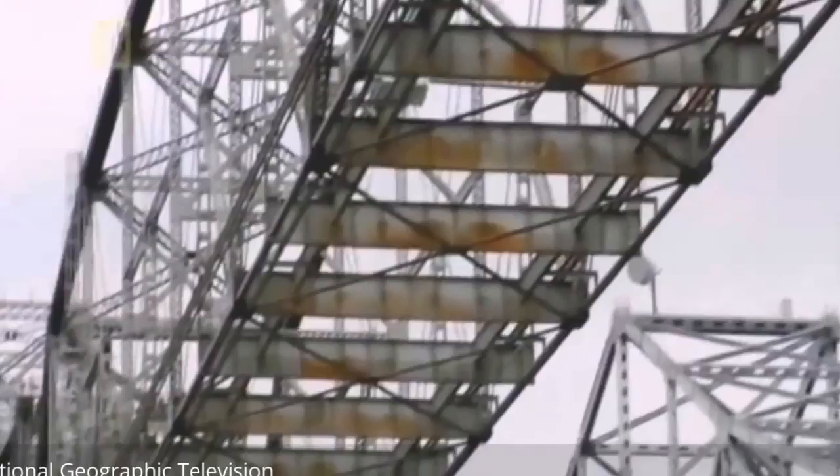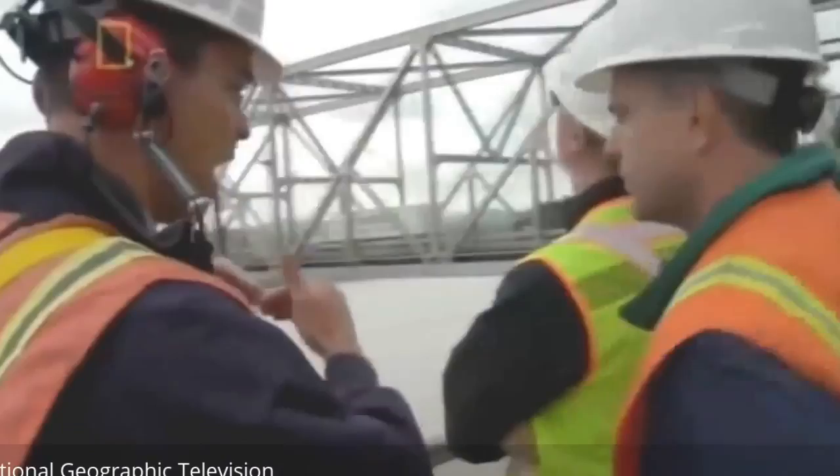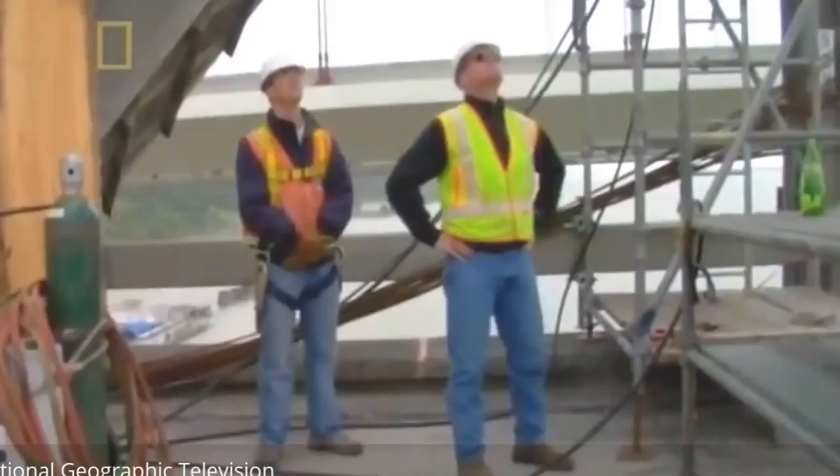With the roadway now gone, the spans weigh what they did 80 years ago. Now the engineers know exactly how much weight they must lower. But the lighter spans are less stable and more vulnerable to the San Francisco Bay's high winds. The engineers know from history that a strong gale and an unstable bridge can be a disastrous combination.